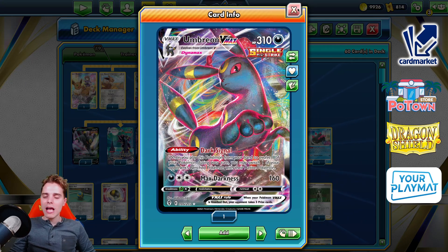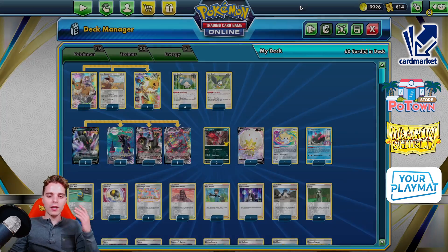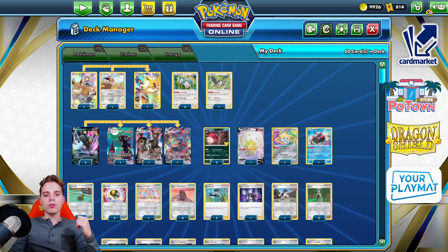The opponent is not able to one-hit KO it. You get damage. You retreat into another Umbreon because of Bird Keeper. Then you also get damage. You Cheryl, you Eldegoss Loop your Cheryls and your Bird Keepers until the opponent literally decks out because there's a loop.